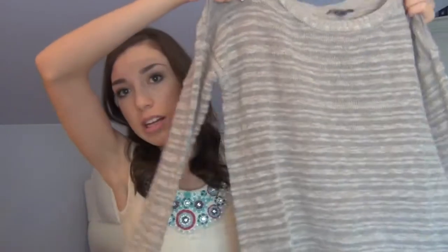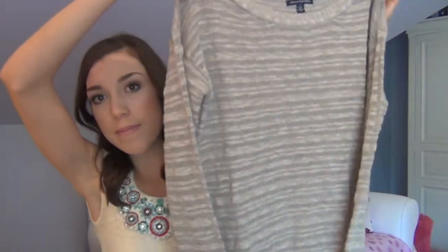And then the last top I got — this is on sale for super cheap. It's just kind of like an oatmeal colored sweater. It's super casual, loose and comfy, and it's long sleeve. I thought this was so cute. It comes in a ton of colors. I just got this kind of oatmeal color because I can wear it with a bunch of stuff, and this was on sale. I got it in a size small.